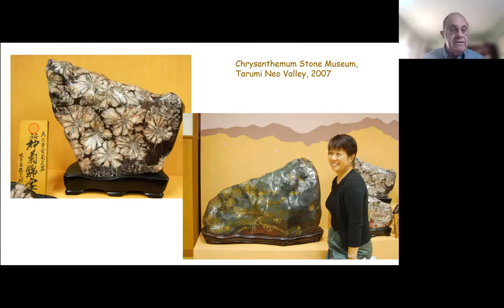Inside the museum are many large examples of chrysanthemum flower stones — some with very large flowers, others with smaller-sized flowers. The size of the flower probably reflects the time the crystals were growing during ideal environmental conditions. When I asked scientists studying chrysanthemum flower stones in China how long it took to produce these rays, they said literally several million years. I was thinking maybe weeks or months, but this is not the case — we're looking at stones that are literally millions of years old and took millions of years to form.